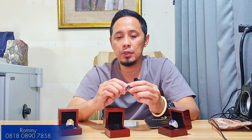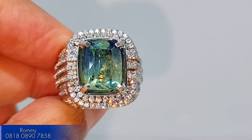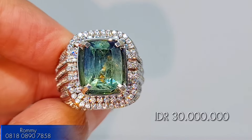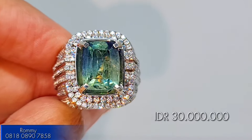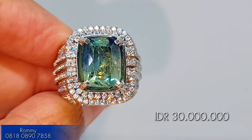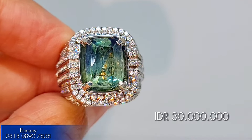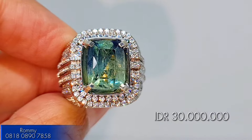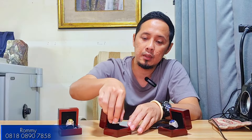For the price, the open price is 30 juta rupiah — very affordable to get a no-heat bi-color sapphire at 8 carat-up size. This is highly recommended for those looking for a special sapphire to complete their gemstone collection at home.